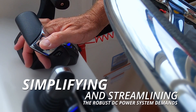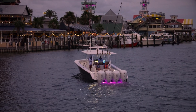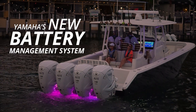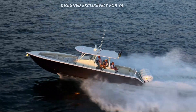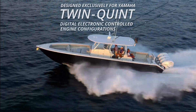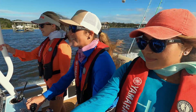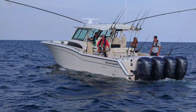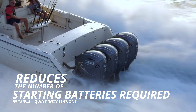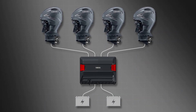Simplifying and streamlining the robust DC power system demands of today's boaters was the driving force behind the development of Yamaha's new battery management system. It was designed exclusively for Yamaha twin through quint digital electronic controlled engine configurations with the Helmmaster EX system. This advanced onboard power management system reduces the number of starting batteries required in triple through quint installations from one per engine to just two for the entire power system.